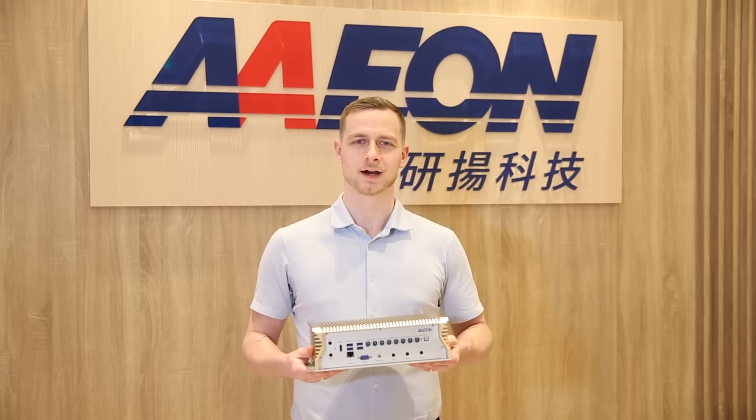The Boxer A645 AI — designed for safe, intelligent, smart navigation.